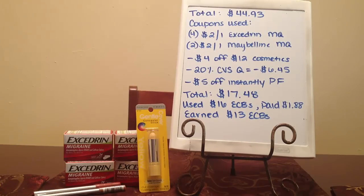That brought my total down to $17.48. I used $16 in extra care bucks, I paid $1.88 out of pocket, and I earned $13 in extra care bucks.